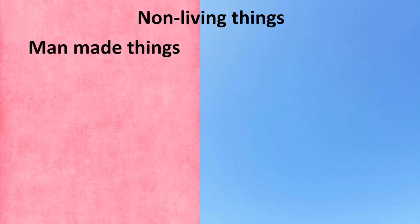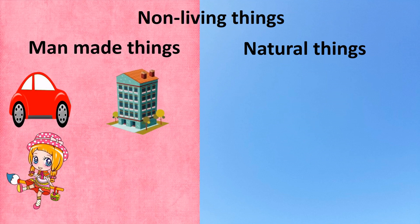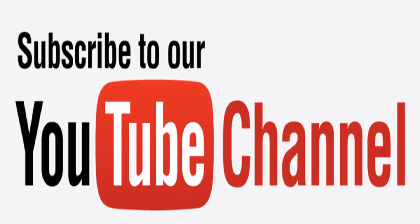Non-living things are of two types: man-made things and natural things. Examples of man-made things: car, building, toys, guitar, etc. Natural things: Sun, Moon, trees, rocks, etc. Hope you all liked the video — please subscribe to my channel. Let's meet in another interesting video!